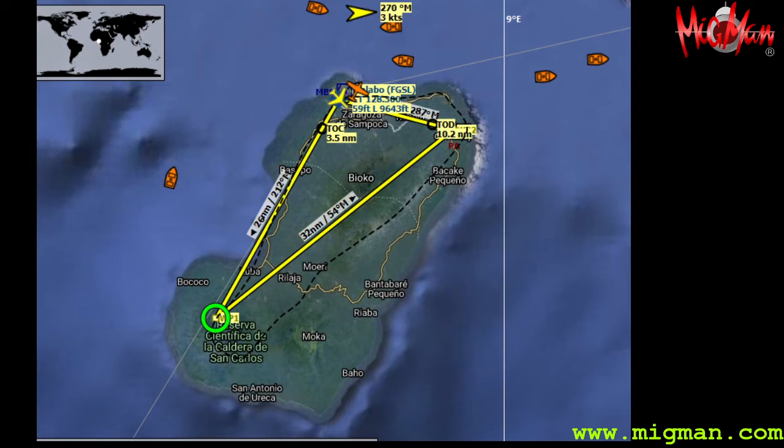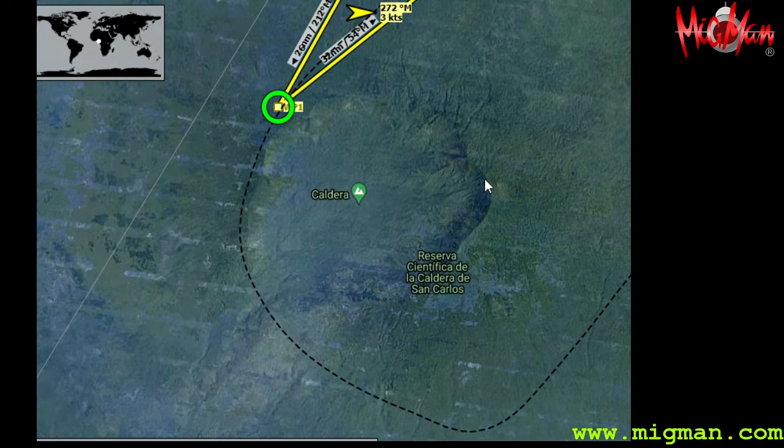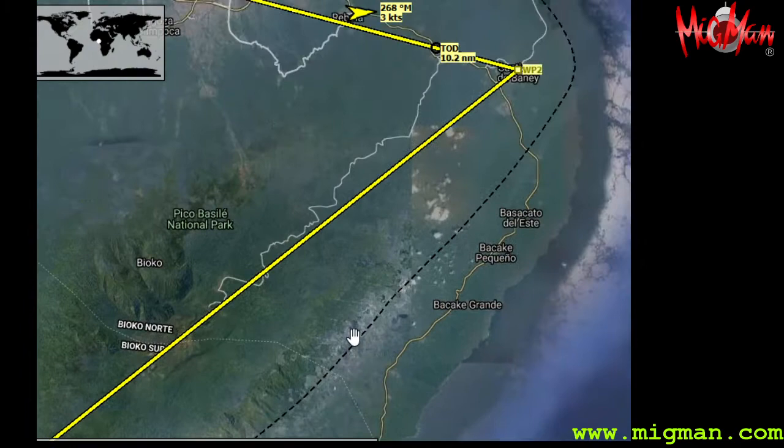We're in Equatorial Guinea off the coast of Africa and we're going to go volcano hunting. Very simple flight plan — probably the simplest one yet: two waypoints, one at the volcano, and two if we make it back. We take off in the northwest corner, fly a pretty straight line, climbing because we have to get to seven and a half thousand feet to get around the ring of this volcano, or caldera as it's called in Italian, which means a dead volcano.